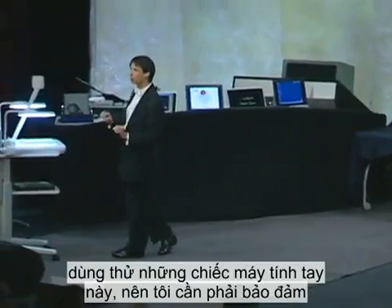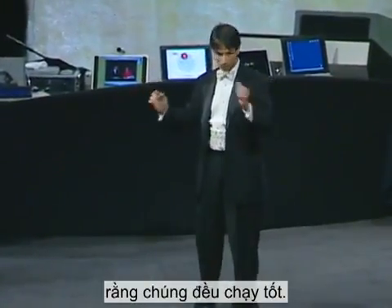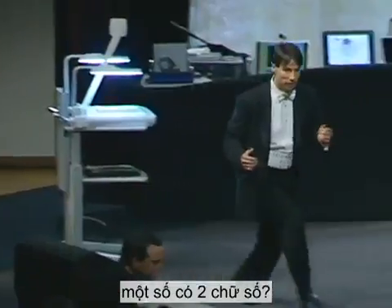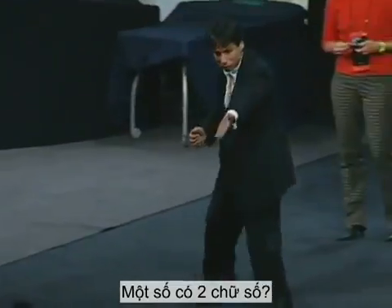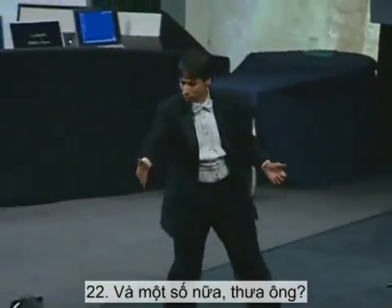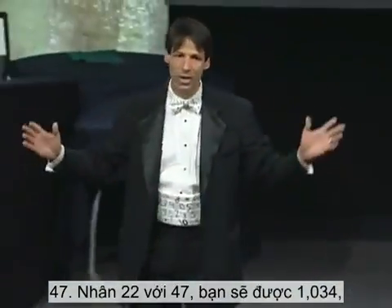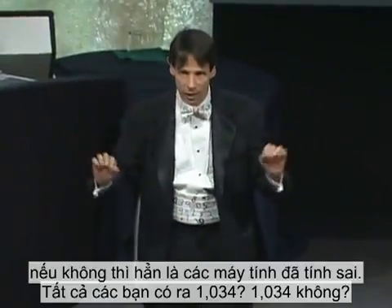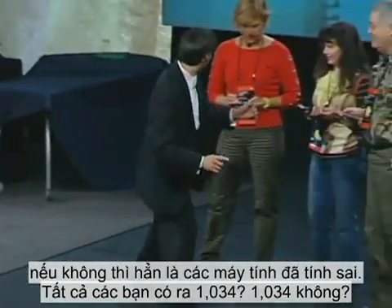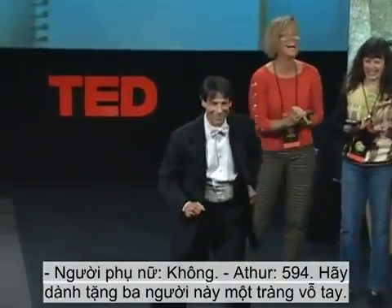Since I haven't had the chance to work with these calculators, I need to make sure that they are all working properly. Would somebody get us started by giving us a two-digit number? Twenty-two. And another two-digit number, sir? Forty-seven. Multiply twenty-two times forty-seven — make sure you get one thousand thirty-four, or the calculators are not working. Do all of you get one thousand thirty-four? Five ninety-four? Let's give three of them a nice round of applause.